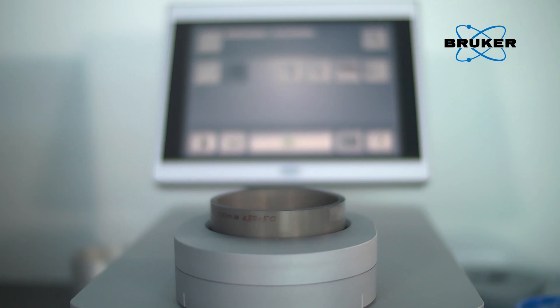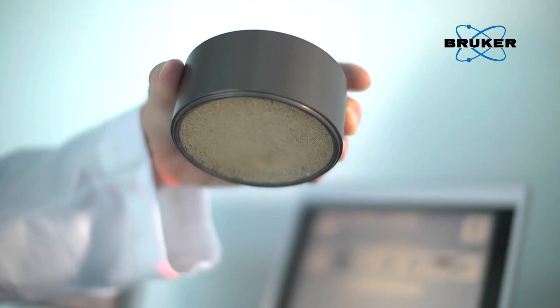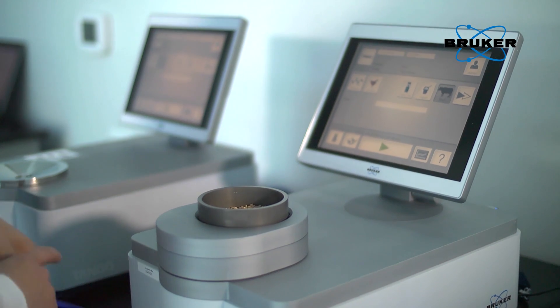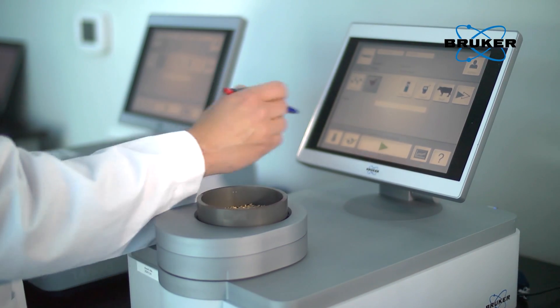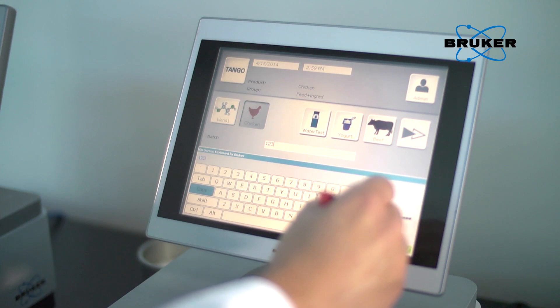The Tango takes automatic background measurements, so as a user you don't have to know when the last background measurement was collected. It also has automatic detector gain settings, so the user doesn't have to know if the detector gain setting is set up correctly. The sample is simply filled into the measurement cup or sample vial and placed onto the spectrometer. The product is selected by pressing the respective product icon or by using a barcode reader.